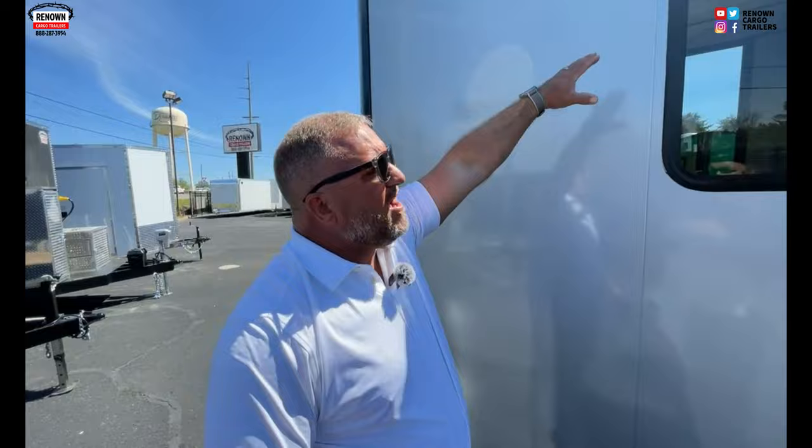We've got LED strip lights. Look how flat and smooth that is — it doesn't look like a wrinkled-up potato chip bag going down the road. We've got 30 by 30 egress windows so you can pop them out if you need to exit the trailer. If you're looking for a high-quality superior mobile pet grooming trailer, give us a call at Renown Cargo. These two are actually already sold, but we've got more coming — about two coming off every week. Give us a call, get in line, and reserve your spot.